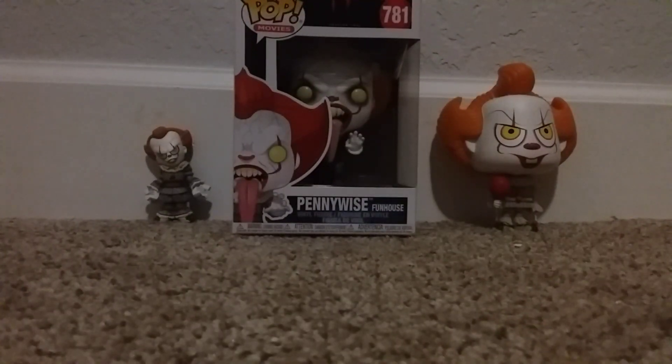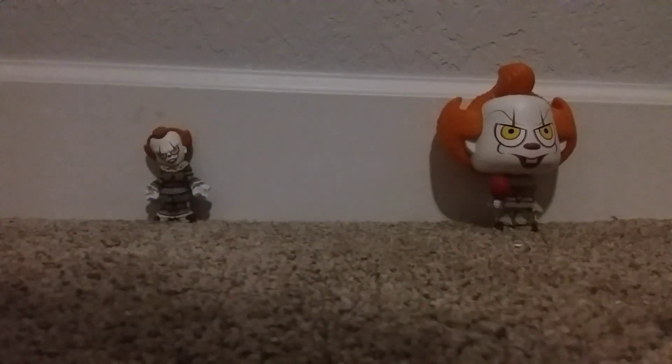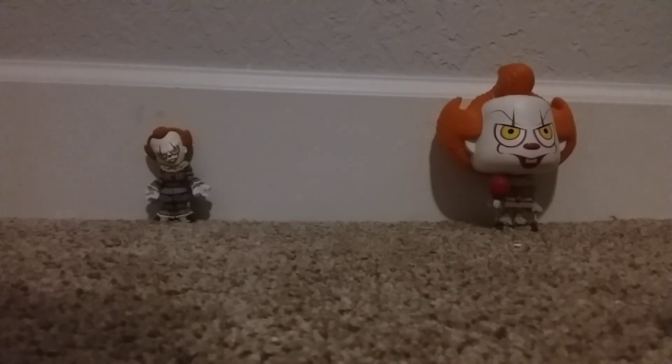I think the hair is a lot better on the newer one. I'm gonna go ahead and take him out of the box — I'm not gonna damage the box, I'm just gonna take him out.